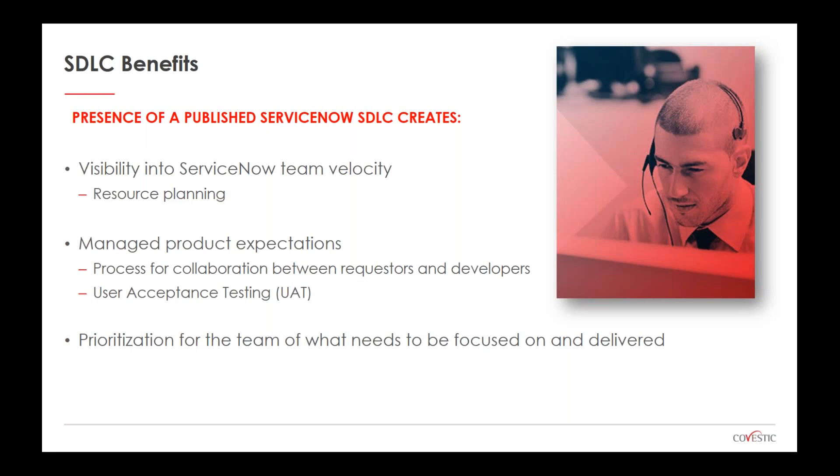The second benefit is managing product expectations — ensuring the organization understands your team's capability and benefit to the organization. The process encourages collaboration with requesters and business units when developing solutions, including storyboarding, mock-ups, and user acceptance testing. The third benefit is that the team knows what items to focus on and what must be delivered, but more importantly, what's on the product backlog that they don't have to worry about right now — allowing them to focus without distraction.